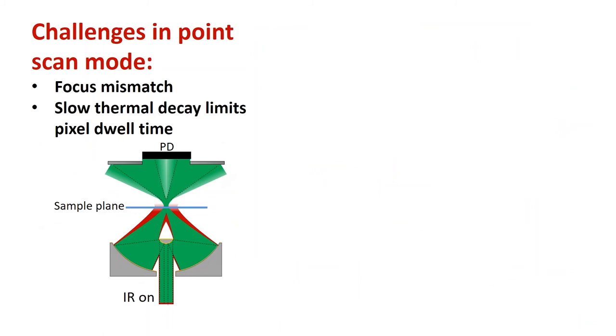There are still challenges. One limitation is focus mismatch — the visible focus is much smaller than the IR focus. While this is the principle by which we break the IR diffraction limit, it means most IR energy is not used; we only use the middle part of the IR focus. Another limitation is that when scanning pixel-by-pixel, we must wait for thermal decay to finish before moving to the next pixel, limiting pixel dwell time to tens of microseconds. We want to be faster and to fully utilize the IR energy.